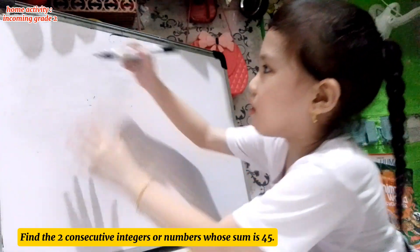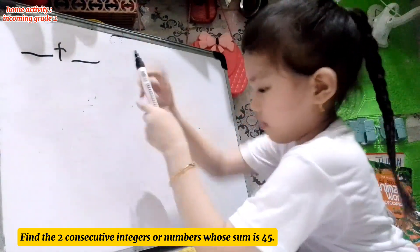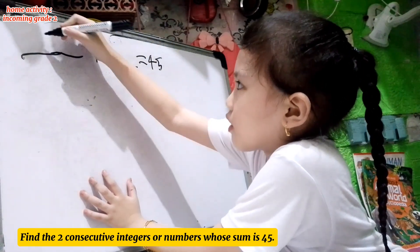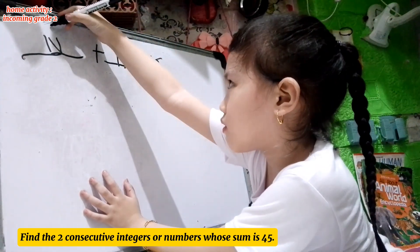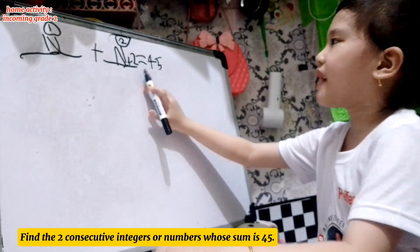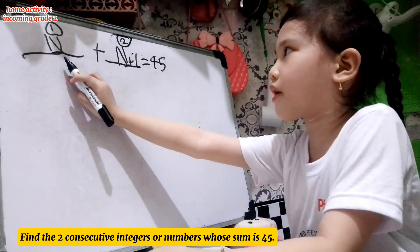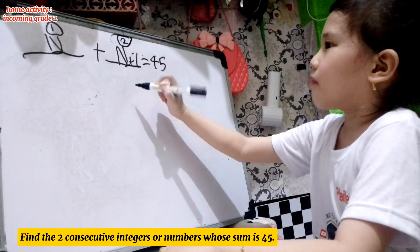Find the 2 consecutive numbers whose sum is 45. Our equation is N plus N plus 1 equals 45. This is our first consecutive number, and this is our second consecutive number. We use addition because the word is sum.